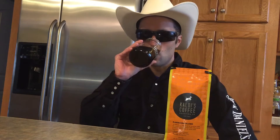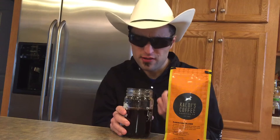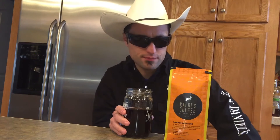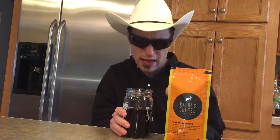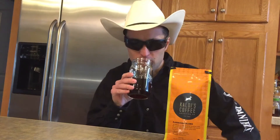Gonna go in for taste. Light, crisp, hazelnut. But you do get some fruitiness there, like a light hint of fruitiness, like citrus.